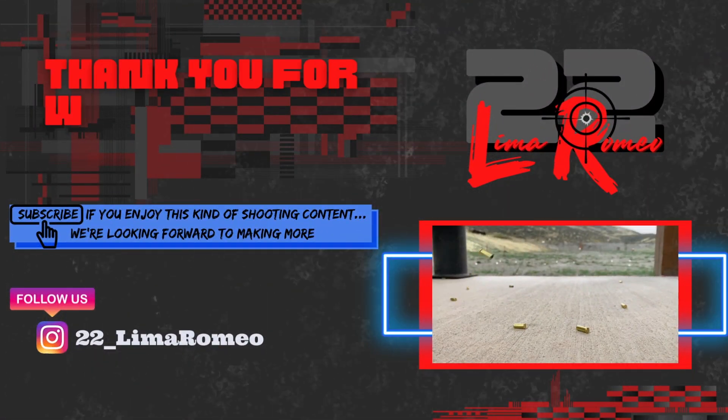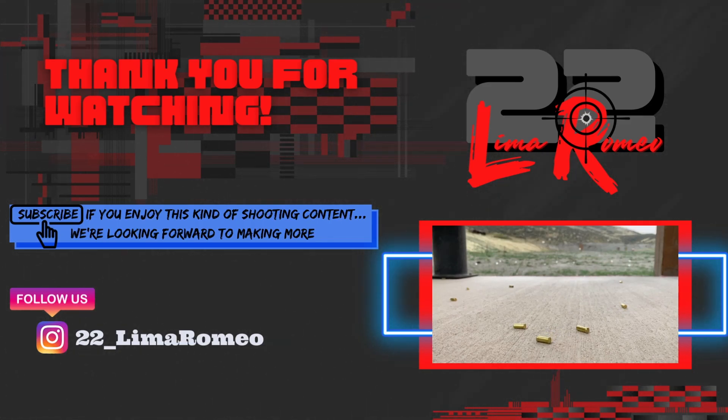As always, thank you for watching — we hope you enjoyed the video, and remember, sometimes it's easier to get forgiveness than it is permission. Hope to see you guys out on the range. We'll see you next week.